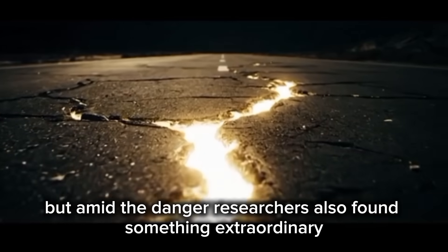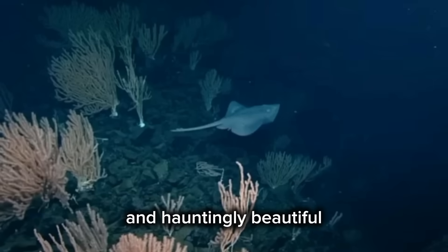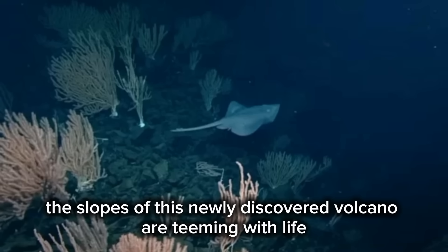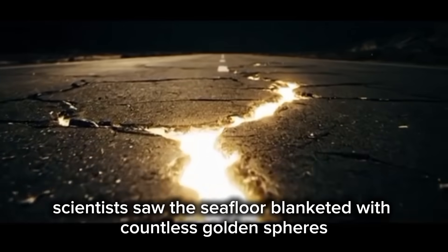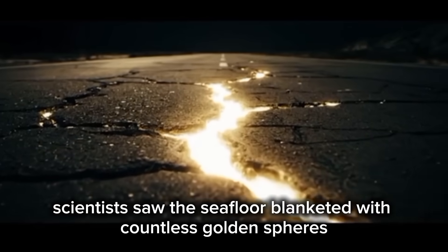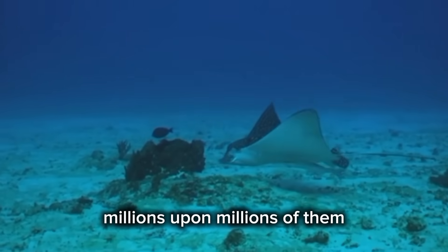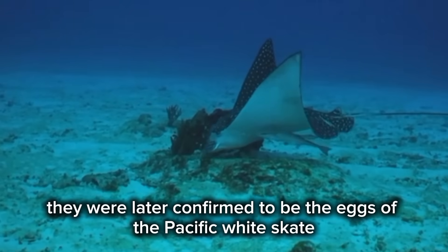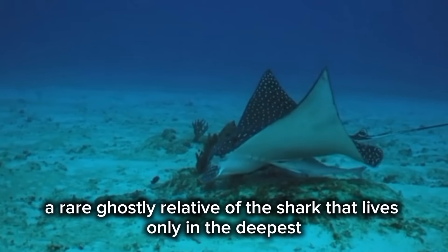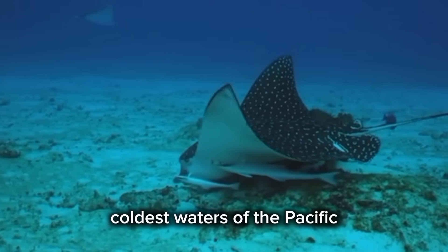But amid the danger, researchers also found something extraordinary and hauntingly beautiful. The slopes of this newly discovered volcano are teeming with life. In the gentle glow of the submersible's lights, scientists saw the seafloor blanketed with countless golden spheres shimmering in the dark waters — millions upon millions of them. They were later confirmed to be the eggs of the Pacific White Skate, a rare, ghostly relative of the shark that lives only in the deepest, coldest waters of the Pacific.